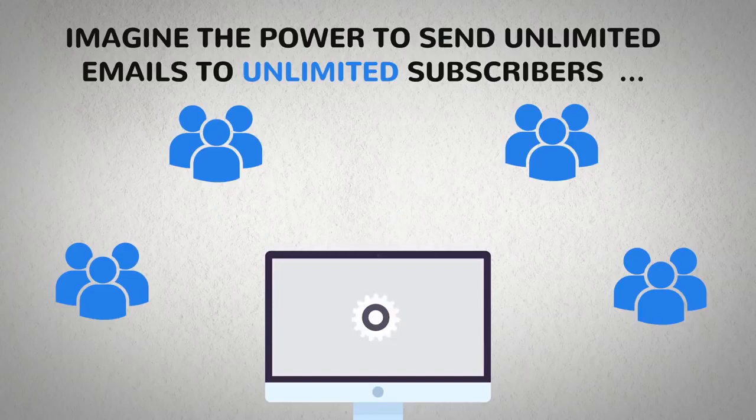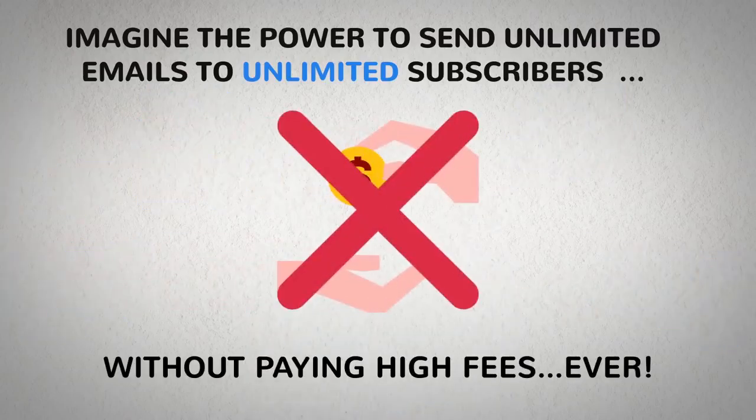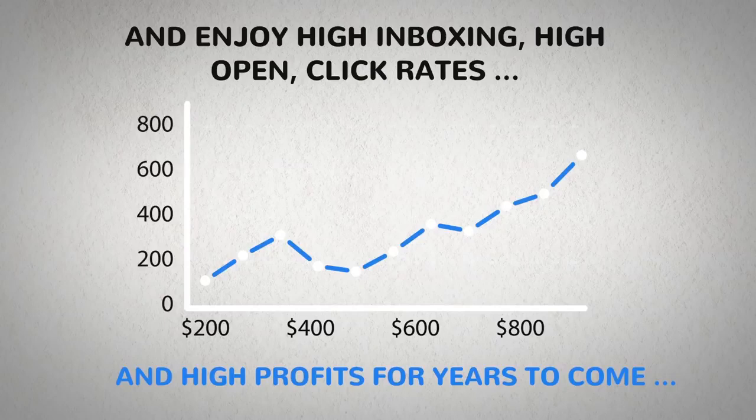Imagine the power to send unlimited emails to unlimited subscribers using the world's smartest email autoresponder without paying high fees ever — and enjoy high inboxing, high open and click rates, and high profits for years to come, at a small cost.